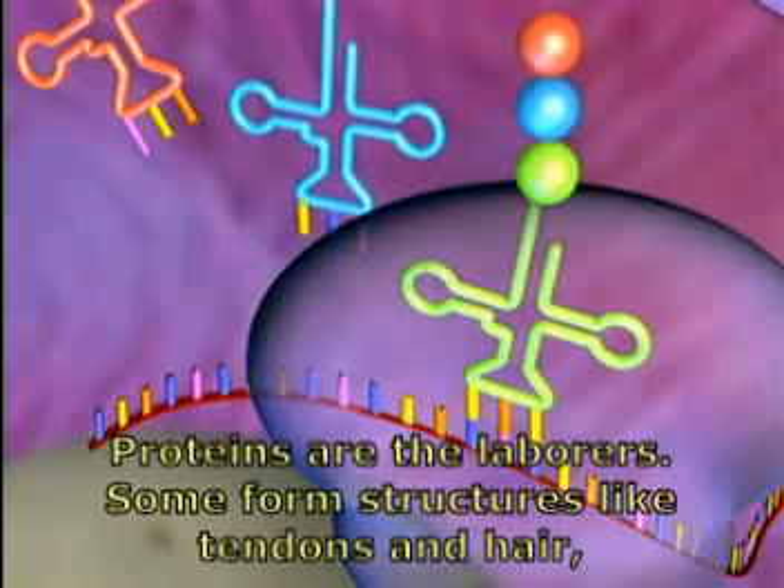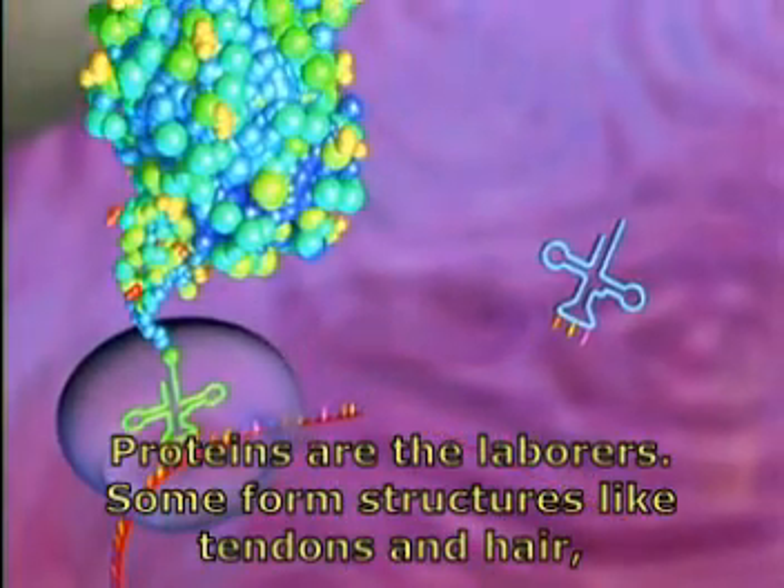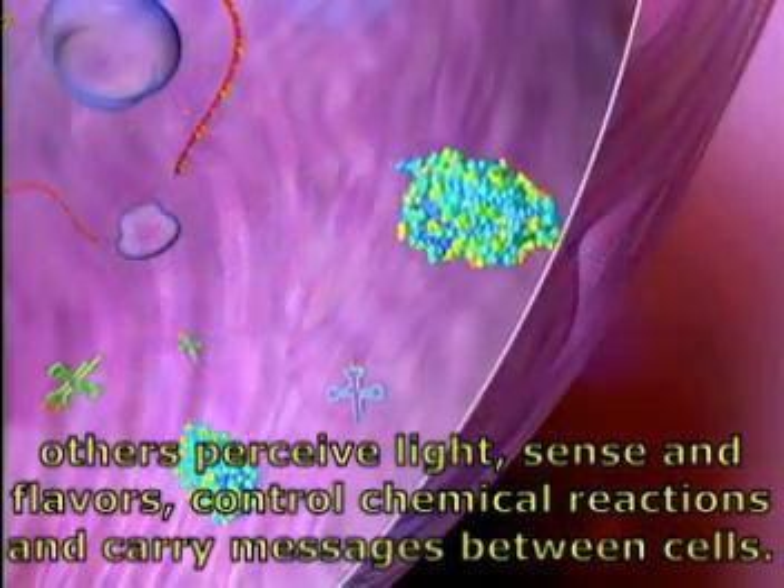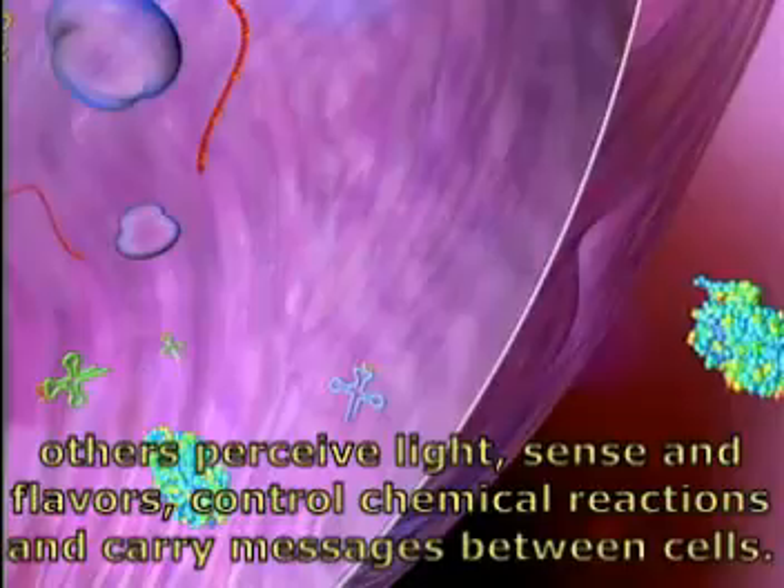Proteins are the laborers. Some form structures like tendons and hair. Others perceive light, scents and flavors, control chemical reactions, and carry messages between cells.